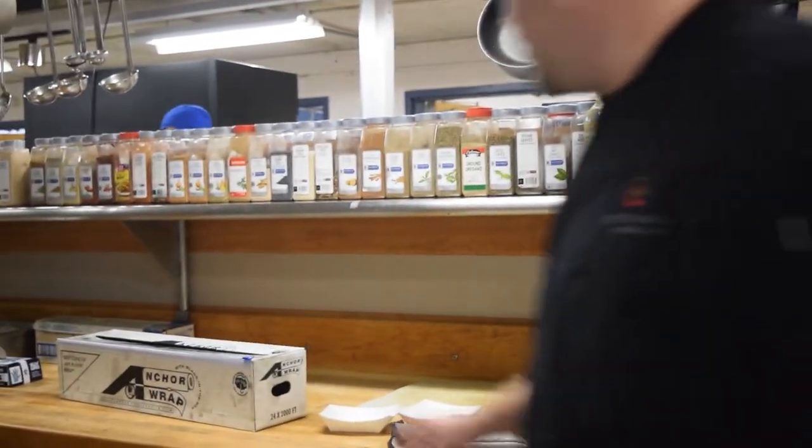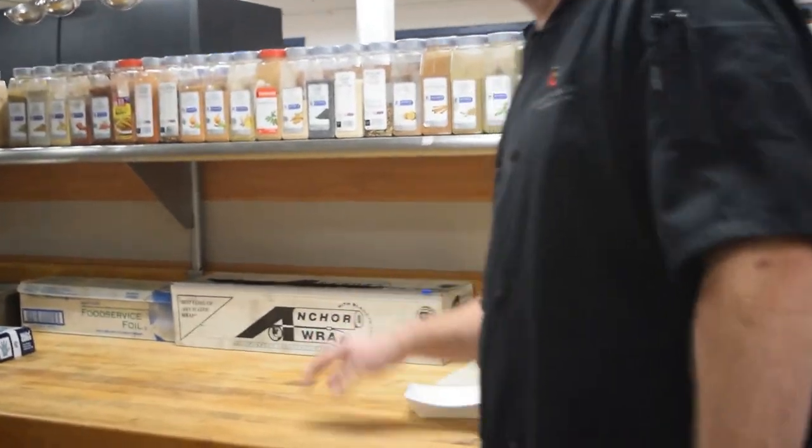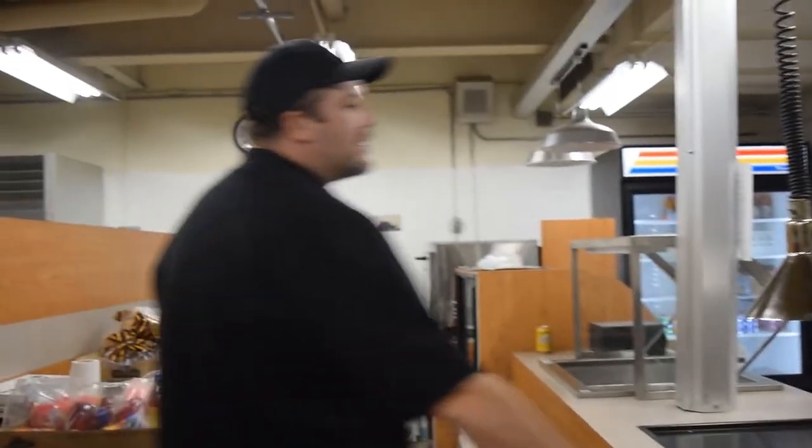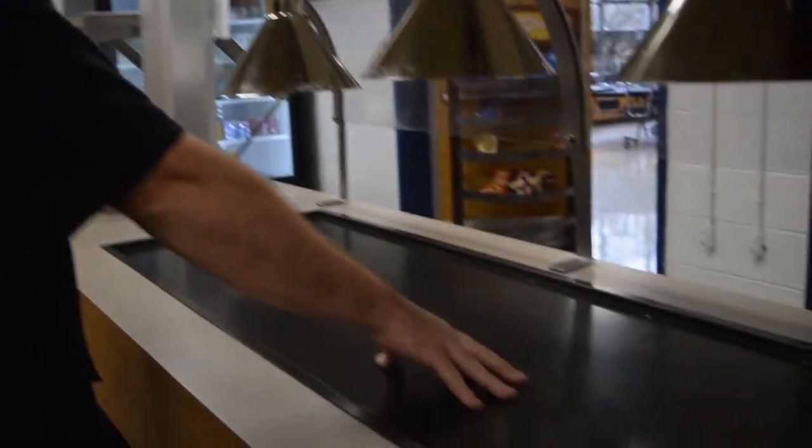This is a station here — I work here and prep a lot of the food here. This is where all the pizza is made. This is a hot tray here; this is where you get all your pizzas and it keeps everything hot.